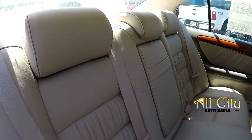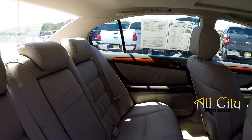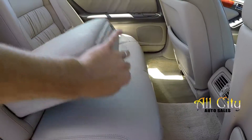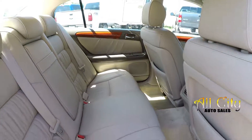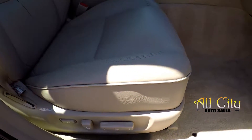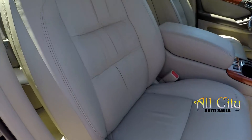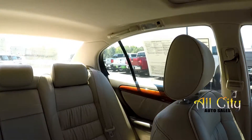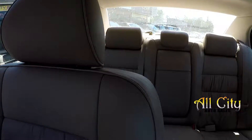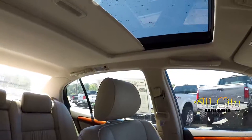Coming in from the passenger side, just taking one more look around. Integrated armrest there with some cup holders. We're going to wrap up in the front passenger seat — full power for the passenger as well as the driver. One more look over the seating surface. This model also comes equipped with a sunroof.